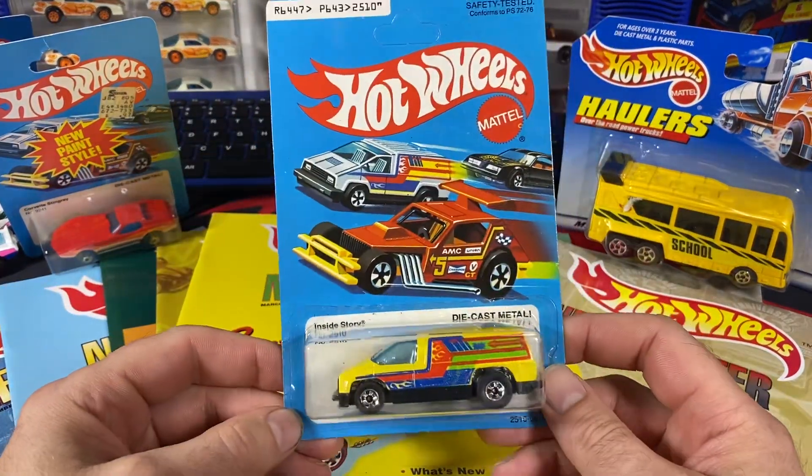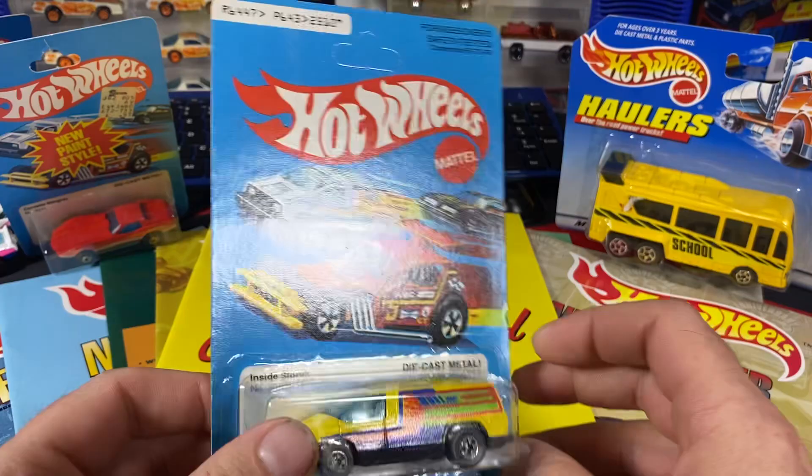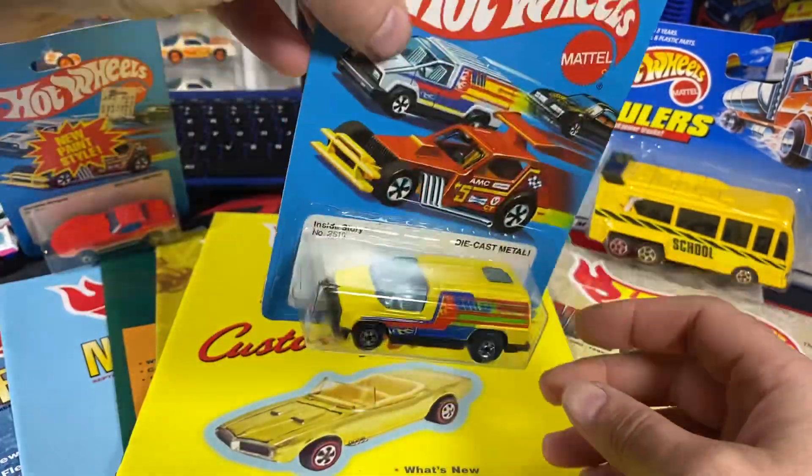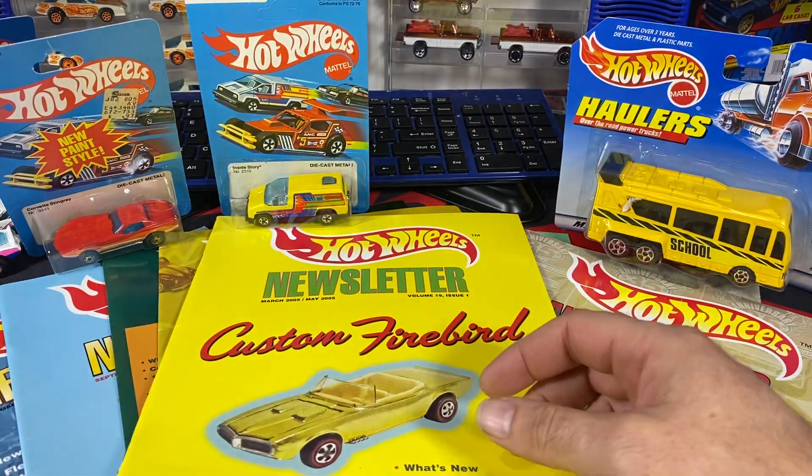This was just too good to pass up — Inside Story, unpunched, perfect card. So that'll probably stay on card and I'll take pictures of these in the packages. That will be the one for the website.